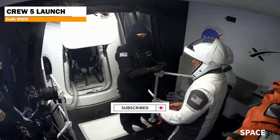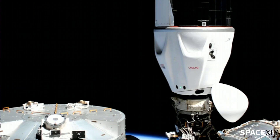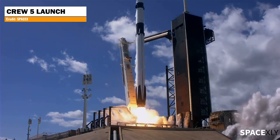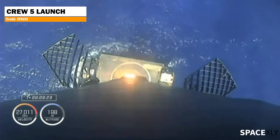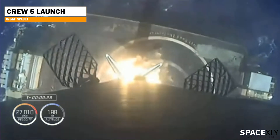This was NASA's fifth long-duration crew rotation mission to the International Space Station. A new Falcon 9 booster, B1077, with the Dragon spacecraft on top blasted off from pad 39A at Kennedy Space Center in Florida. After sending the Dragon spacecraft into orbit, the booster nicely made its way back to Earth by landing on the SpaceX drone ship stationed in the Atlantic Ocean.